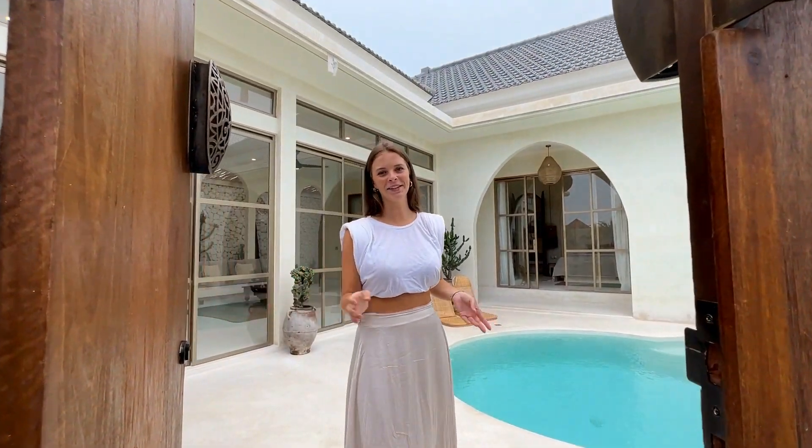Hello guys, it's Marie and today I will be showing you a beautiful three-bedroom villa in Canggu. Let's check it out.